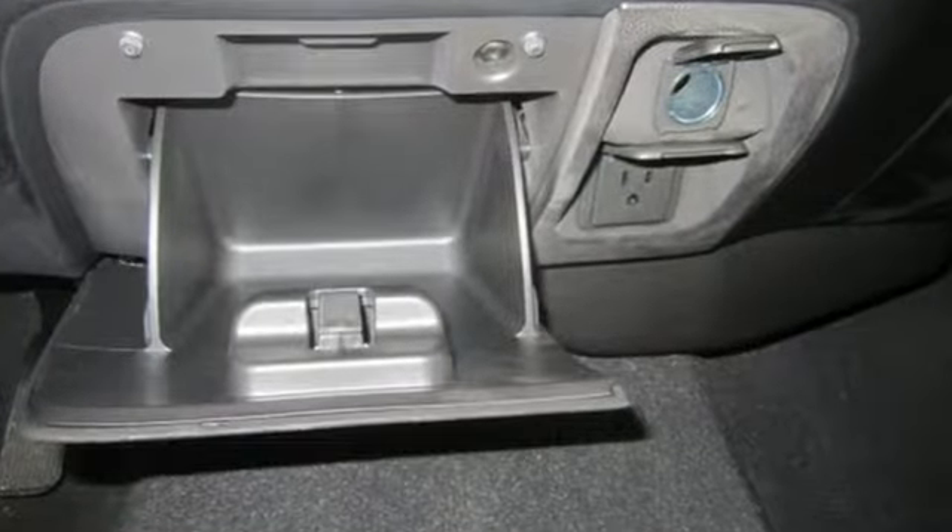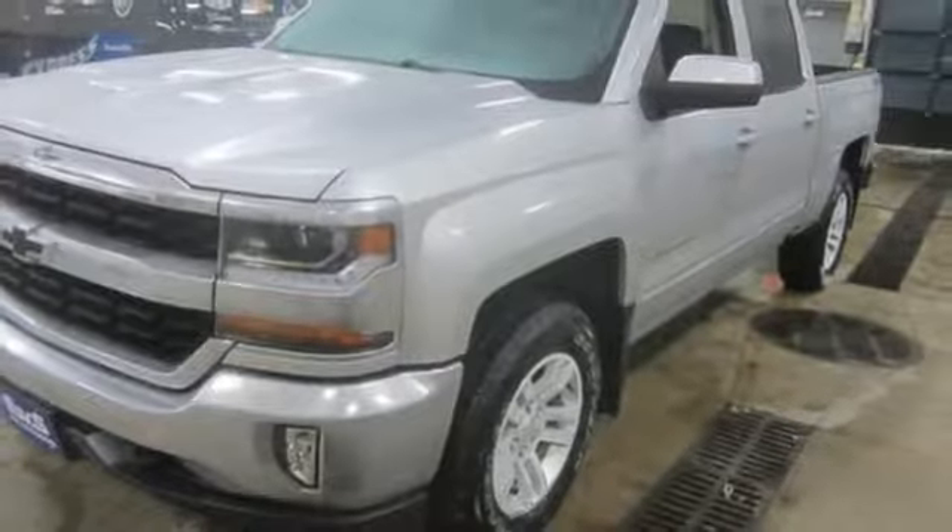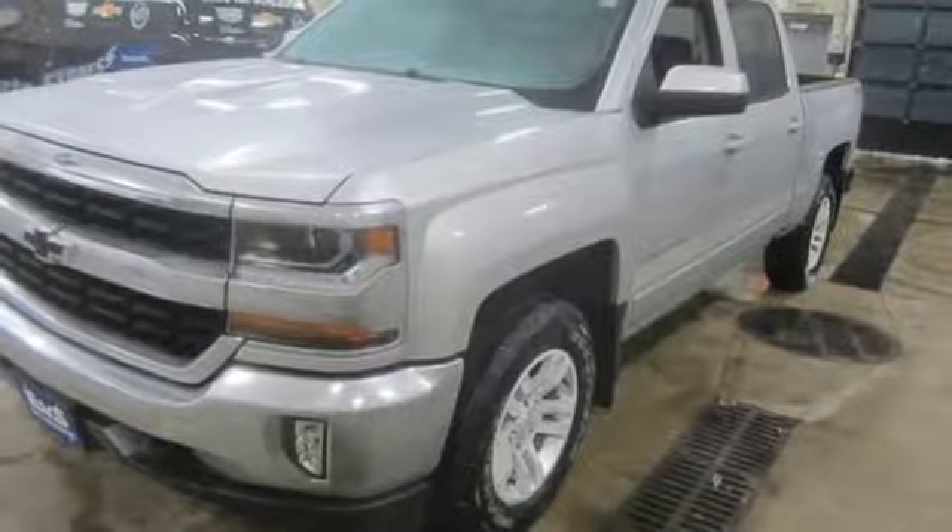V8 engine. Electronic shift on the fly. Automatic transmission. Active grille shutters. Streaming audio. Wi-Fi hotspot. Dual zone climate control.